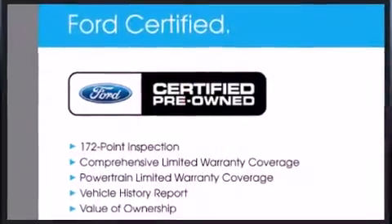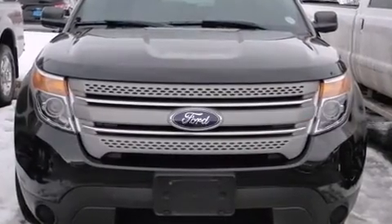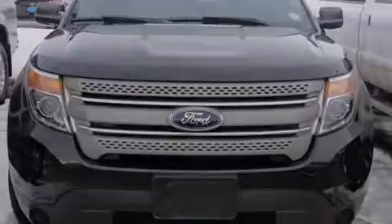Ford infused the interior with top-shelf amenities such as front and rear reading lights, remote keyless entry, and a split-folding rear seat.